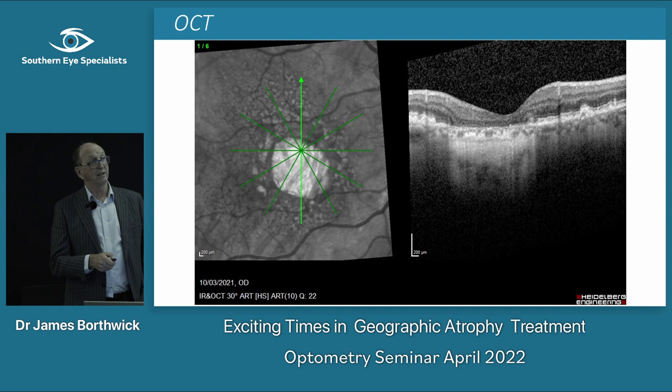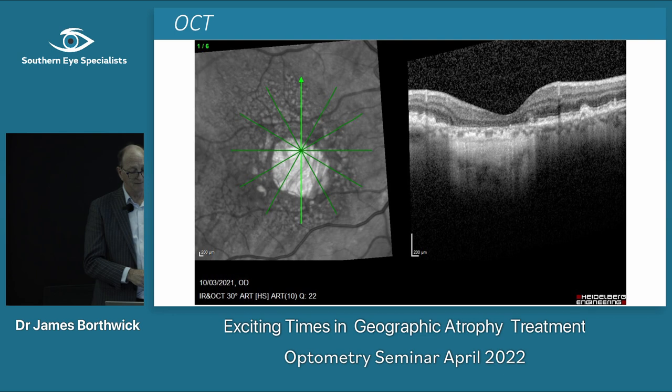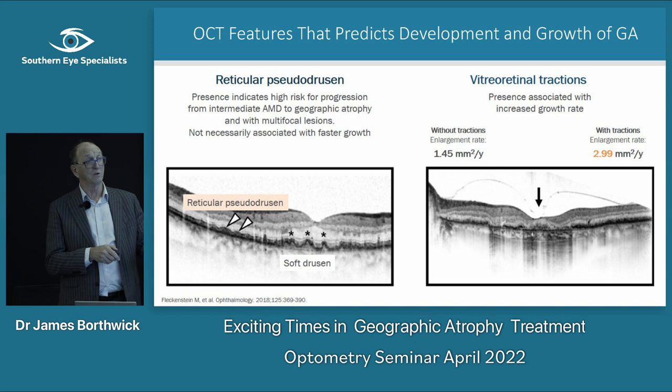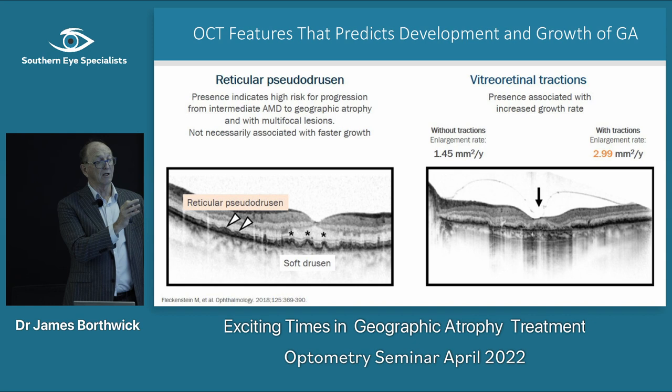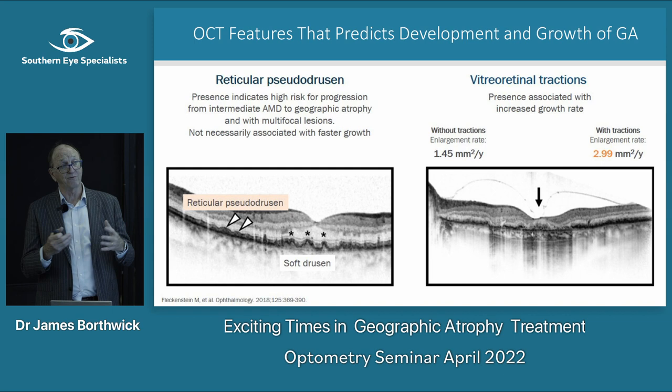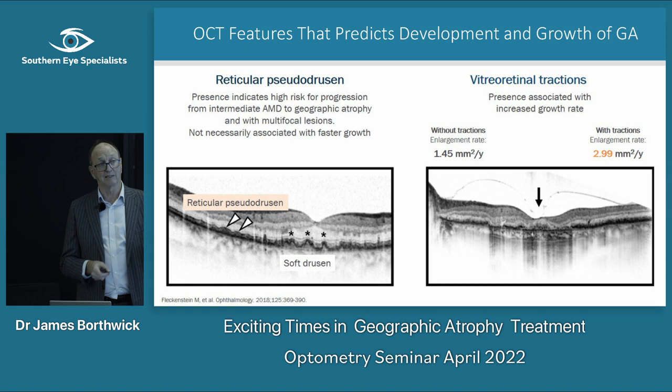Other important OCT features include reticular pseudodrusen — a specific type of macular degeneration that does worse and is often hard to diagnose. Also, if you've got a little vitreomacular traction, it can make atrophy progress faster than without it, though you probably wouldn't operate unless it was severe.